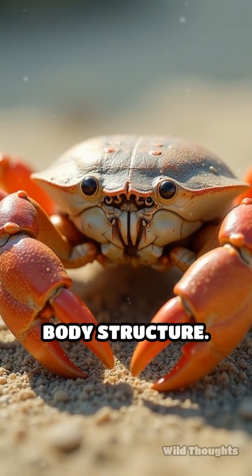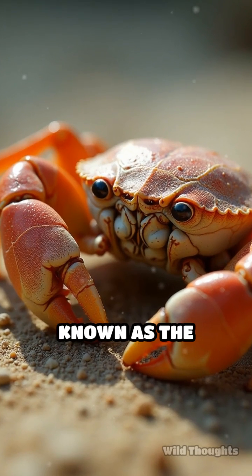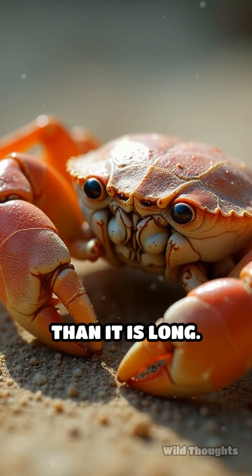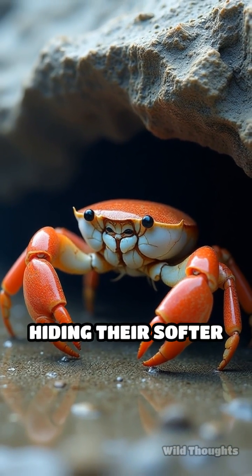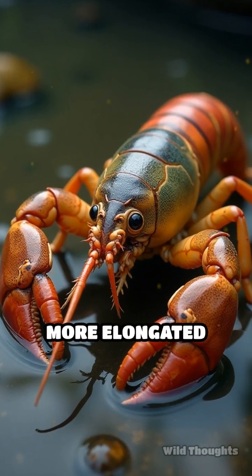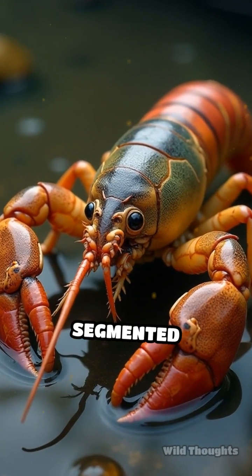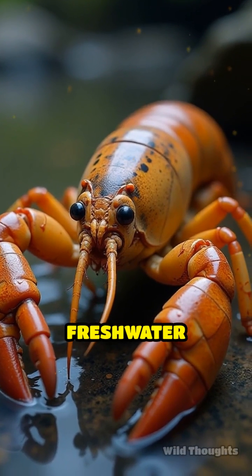First, consider the body structure. Crabs have a more compact, rounded body, known as the carapace, which is broader than it is long. Their carapace is designed for protection, hiding their softer parts from predators. In contrast, crayfish have a more elongated body with a segmented abdomen, allowing for swift movement in the water, reflecting their freshwater habitat.